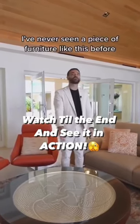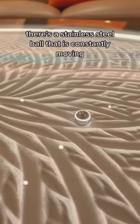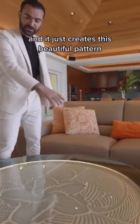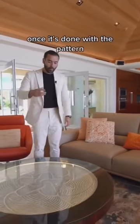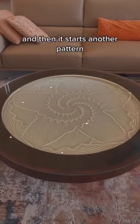I've never seen a piece of furniture like this before. There's a stainless steel bowl that is constantly moving. Inside the layer of this table is all sand, and it just creates this beautiful pattern. Once it's done with the pattern, it waits for like 30 minutes and then it starts another pattern.